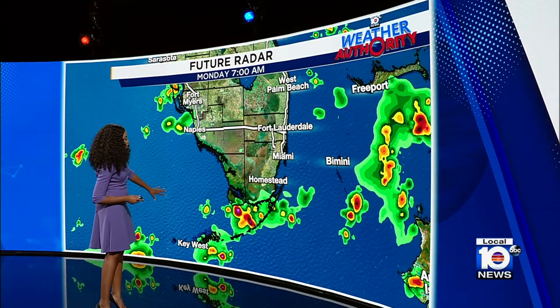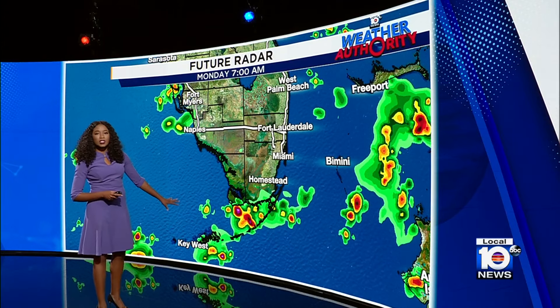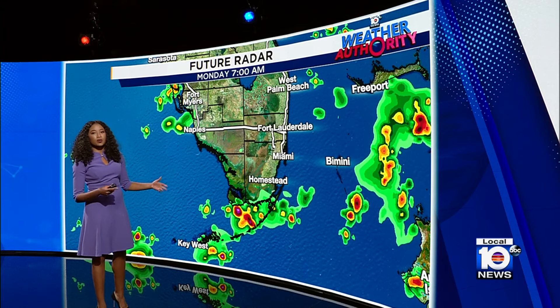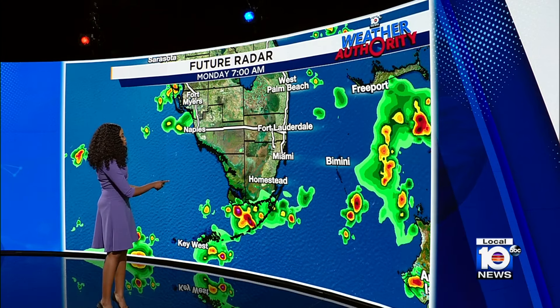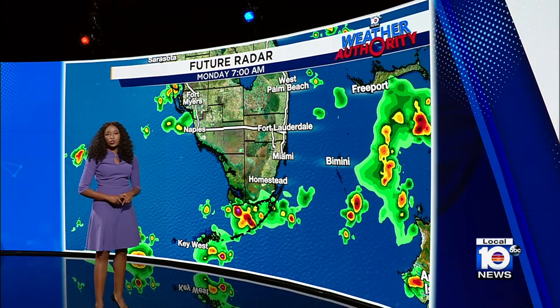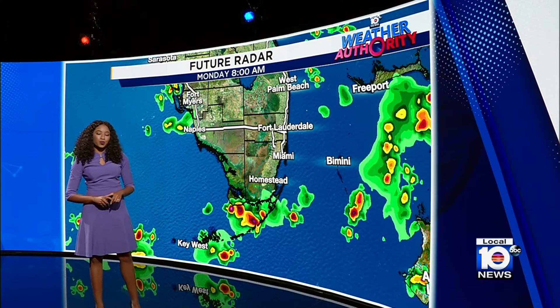As we head into the overnight hours, mainly across the Keys, we are going to watch for some showers to develop. Very similar to this morning, we got those showers and thunderstorms to get started across the Keys, and some of that could lift towards the north as we head into the afternoon on Monday.